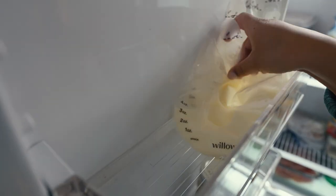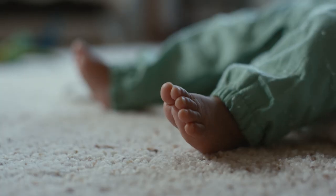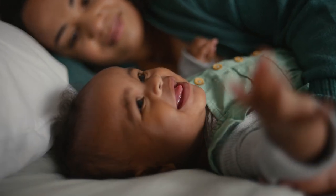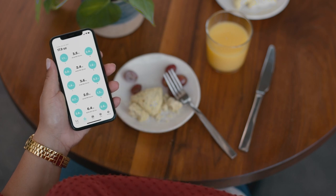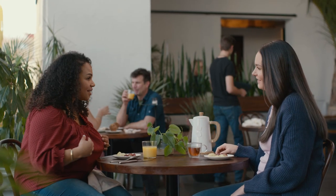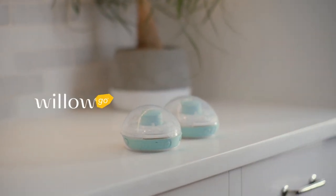You can pump into self-sealing bags or reusable containers. There are no tiny parts to clean — which is more than we can say for your baby. And with smart pumping, you can automatically track and record your session in real time. It's so quiet, no one will know you're pumping unless you tell them.